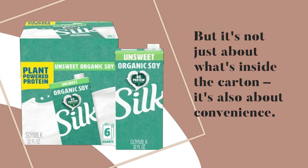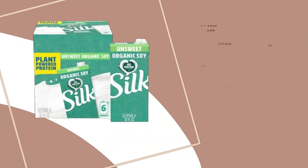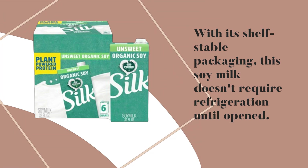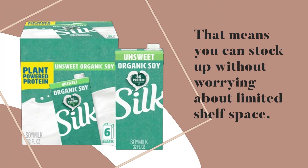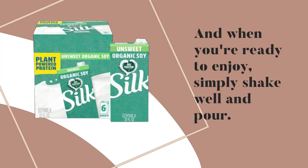But it's not just about what's inside the carton — it's also about convenience. With its shelf-stable packaging, this soy milk doesn't require refrigeration until open. That means you can stock up without worrying about limited shelf space. And when you're ready to enjoy, simply shake well and pour.